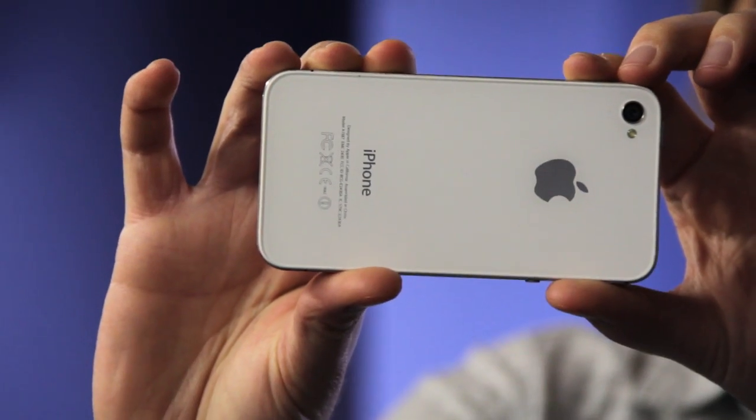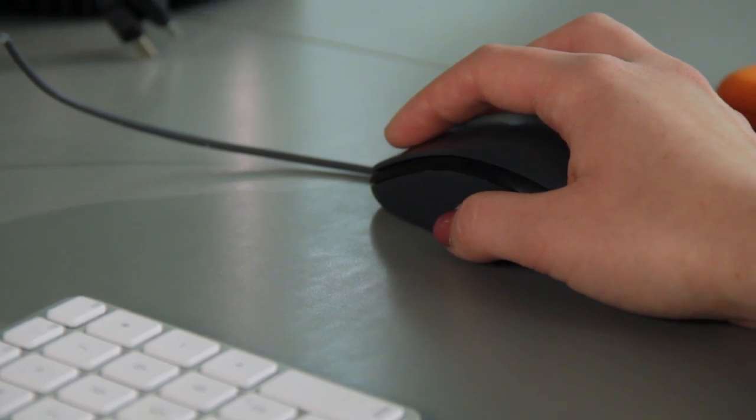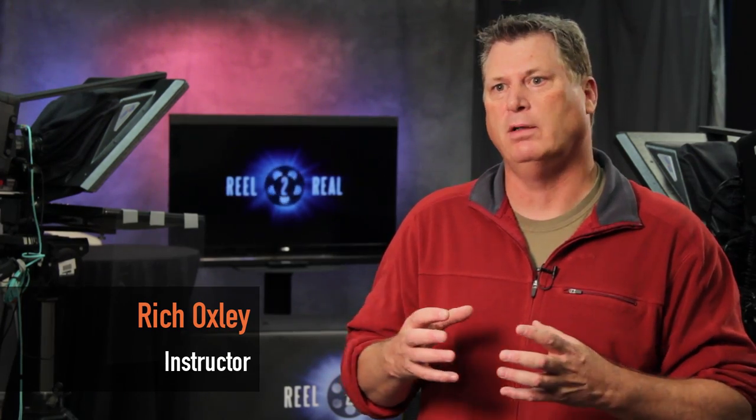With what's happening today with smartphones, everybody has the ability to shoot video. But not everybody has the ability to edit that video and communicate a thought and idea in a professional way with high production value. That's where we come in.